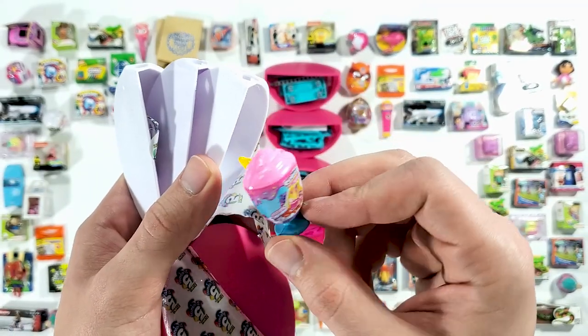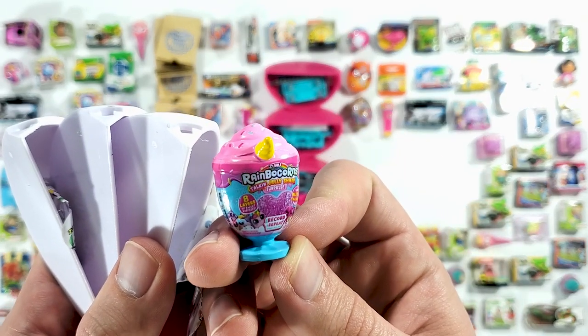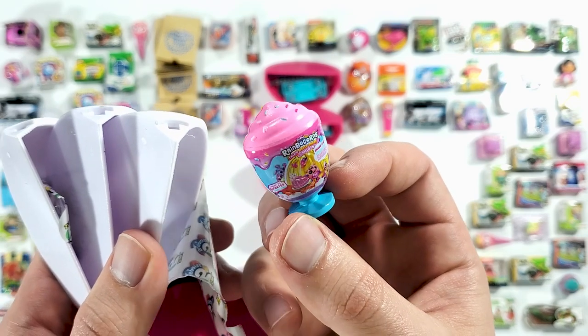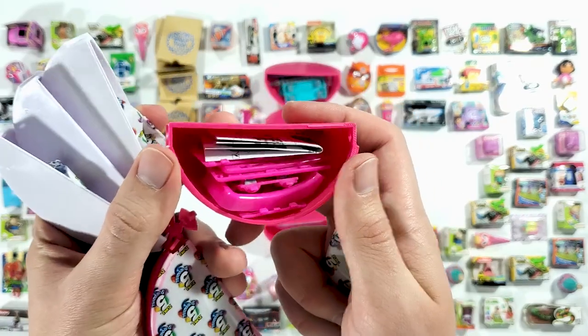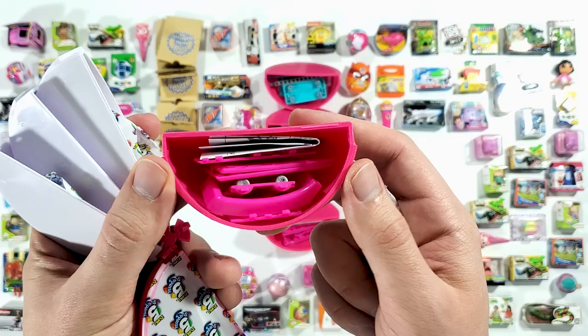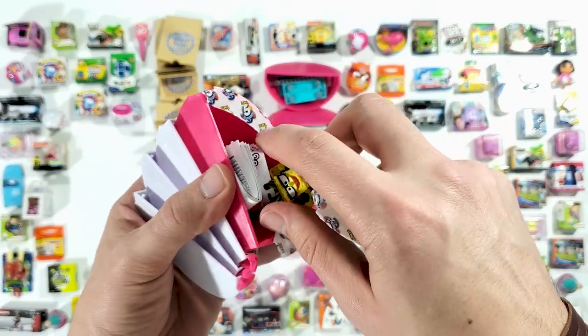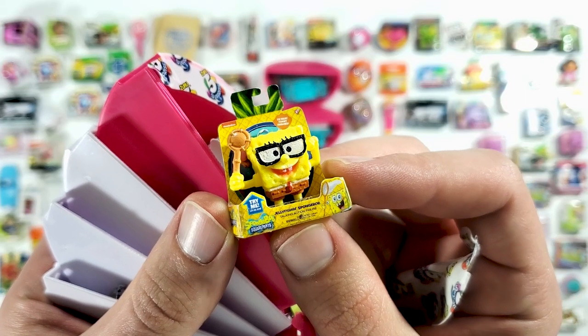Okay, this seems to be another Rainbow Corns — this time it's the Talking Jelly Shake. Another pink accessory, looks to be a shopping basket. And this is SpongeBob again — jellyfish and SpongeBob.